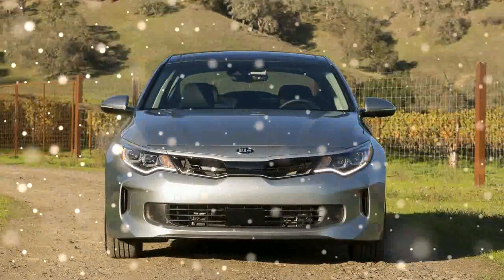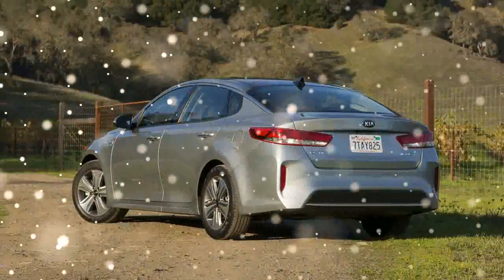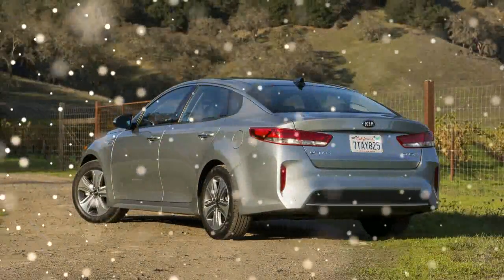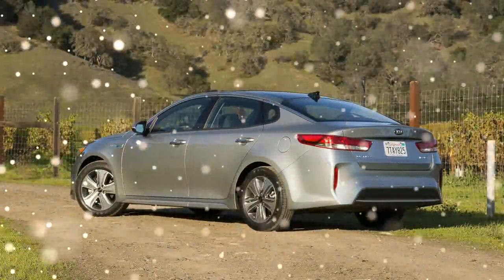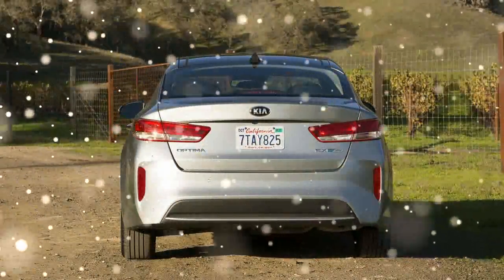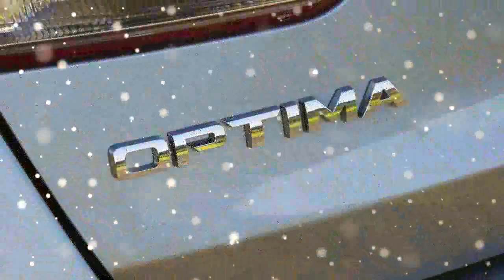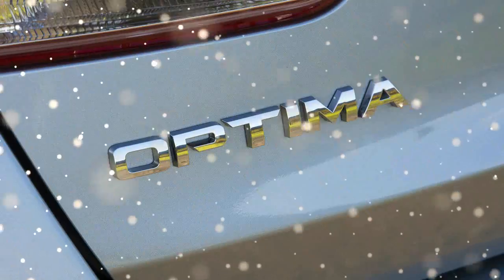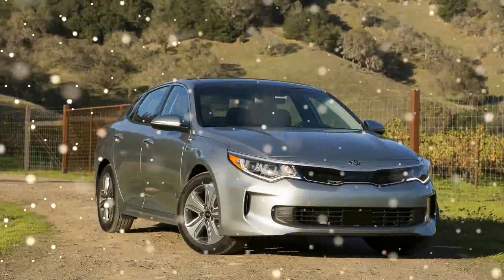There's a 2.0-liter, naturally aspirated 4-cylinder gas engine, a 38-kilowatt electric motor, and a 1.62-kilowatt-hour battery pack. Total system output is 192 horsepower and 271 pound-feet of torque, with EPA estimated fuel economy ratings of 39 miles per gallon in the city and 46 miles per gallon on the highway, for a 42-mile-per-gallon combined rating.